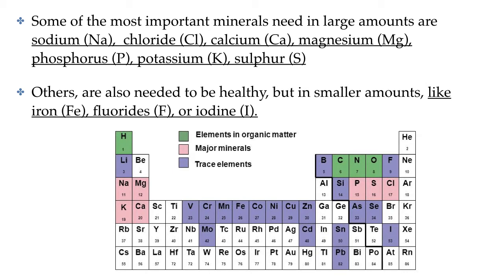The body needs many minerals that must come from our foods. Some minerals are needed in larger amounts than others, but the amounts needed in the body are not an indication of their importance — they are all essential for proper health. The minerals needed in larger amounts, sometimes referred to as the macrominerals or major minerals, are sodium, chloride, calcium, magnesium, phosphorus, potassium, and sulfur.